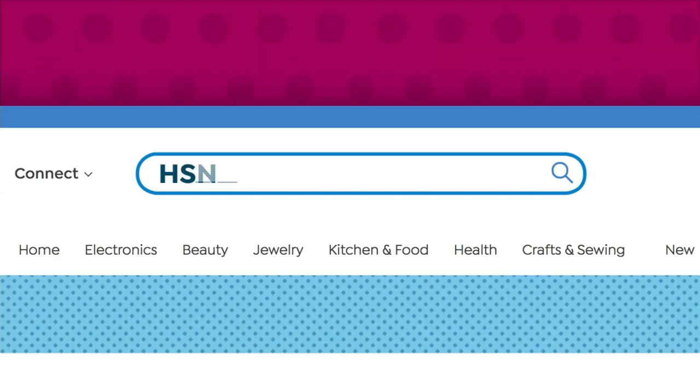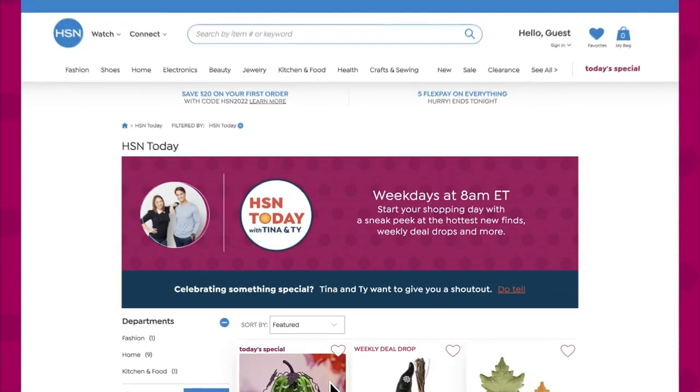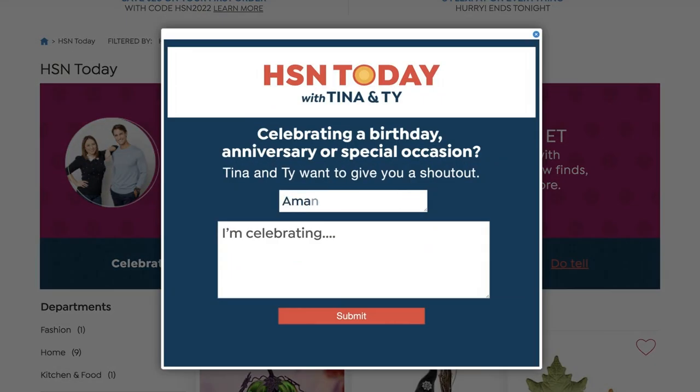Luann, thank you so much for watching and for letting us celebrate your birthday with you. The birthday is like the best holiday because it's about you — you can be as selfish as you want that day! Here's how to get your shout-out live on air: go to HSN.com, type in 'HSN Today,' and at the bottom right corner where it says 'Do Tell,' put your name, where you're joining from, and what you're celebrating.